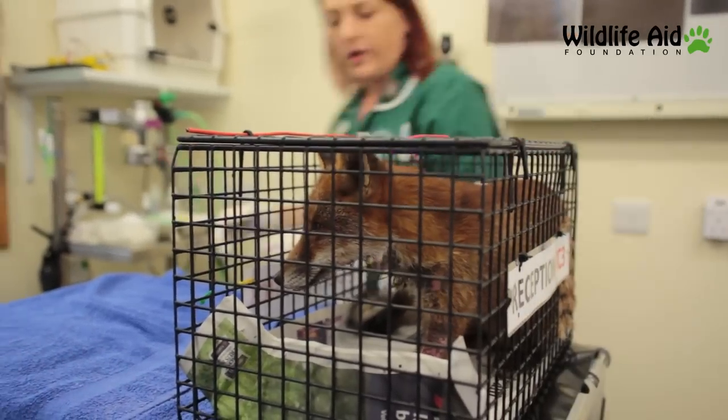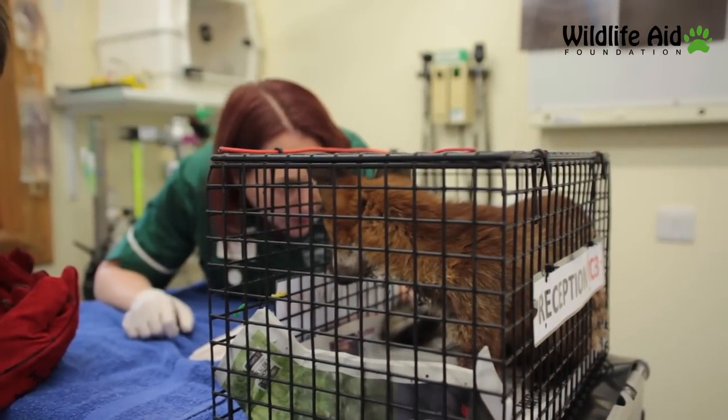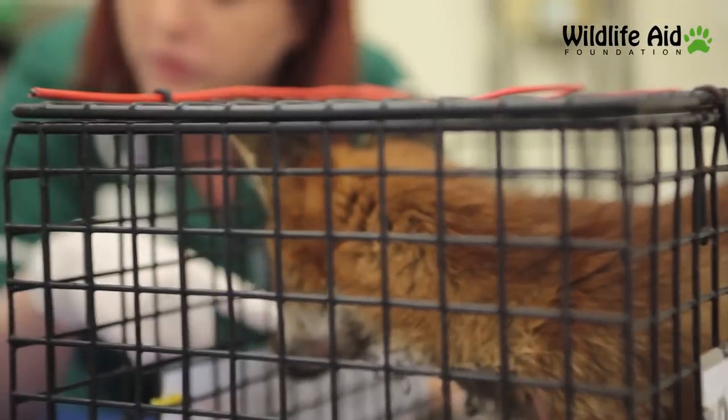He was caught in — she said — like a plant or part of the fence. He's obviously been scraping really hard to try and get out. Both his legs are red where he's been rubbing.